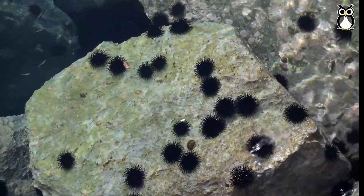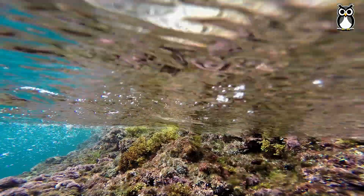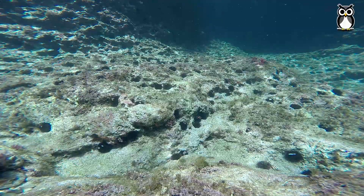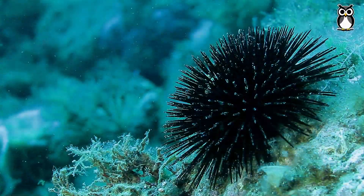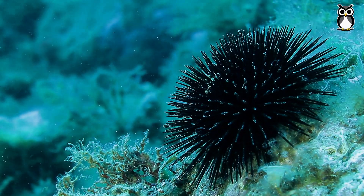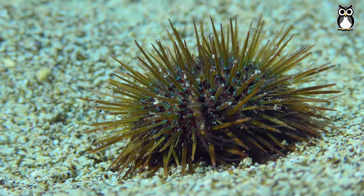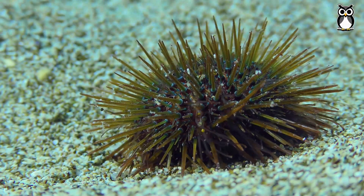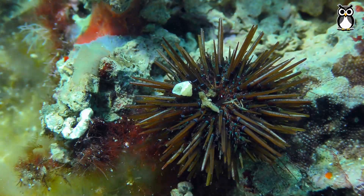Sea urchins are very interesting marine invertebrates. Where do they live? What makes them special? We can already see some sea urchins. They're between the rocks and algae, very close to the shore in shallow water. Even though they seem simple, they are fascinating.